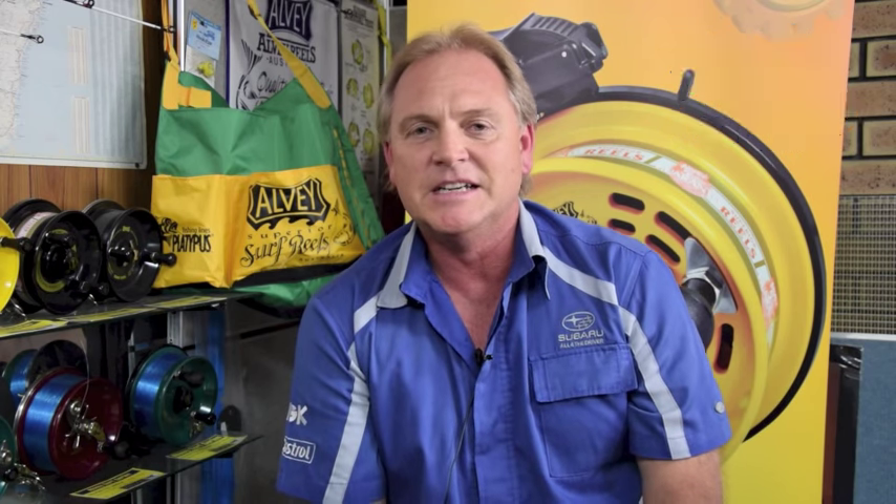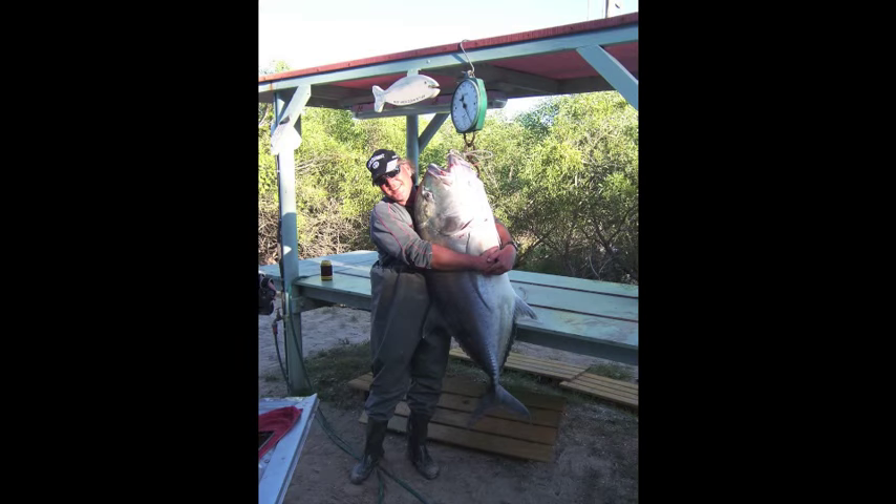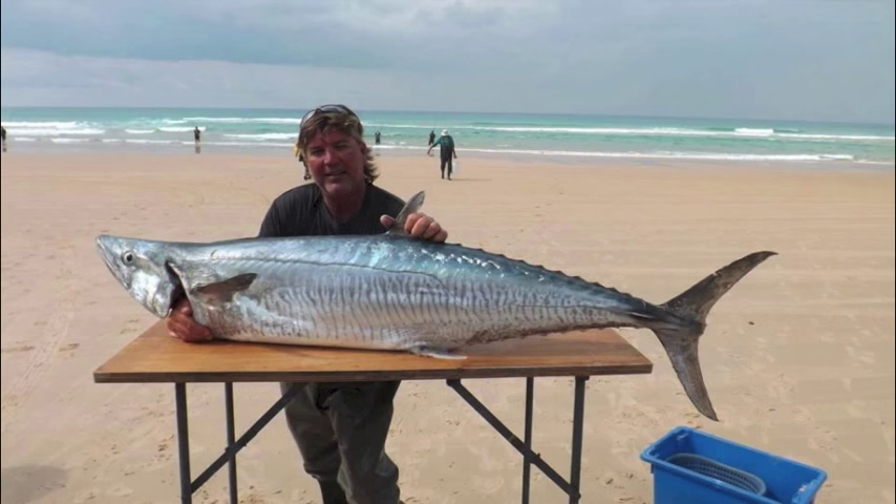Every year we change our style of what we do - we're chasing big fish. Obviously we go there for the tailor, but over the past few years we've found that there's bigger fish just outside the break. We've learnt there's obviously sharks, mackerel, GT, all that sort of stuff. Over the years we've learnt to target those a little bit better than what we did in the past, where it was just hit and miss.